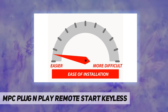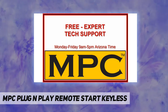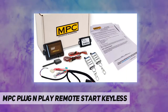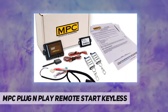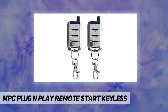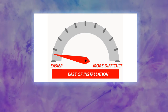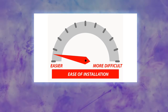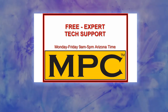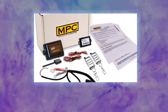This kit is a true plug-and-play kit. The wiring T-harness was designed to eliminate the need for the wiring connections that typical systems require. The installation of this product will still require the removal of your steering column cover to access the connection points; however, the connections are simple plug-ins.